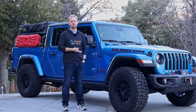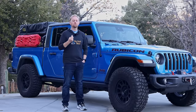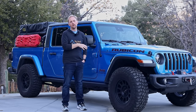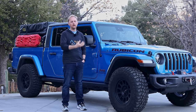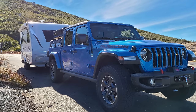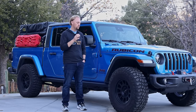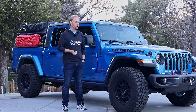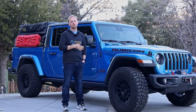Why did I choose the Pentastar 3.6 liter V6 gas engine over the EcoDiesel? For me it comes down to simplicity, reliability, and weight. The gas engine is lighter, which means the vehicle has more payload. If you look at the payload sticker, gas Gladiators have a lot more payload than the diesel ones because the diesel engine is heavier. The Pentastar V6 is a very proven design — not the torquiest engine, but it's proven, simple, durable, with very few failures across all vehicles it's been in. It's been out a long time, it's easy to work on, and you just don't have to worry about it.